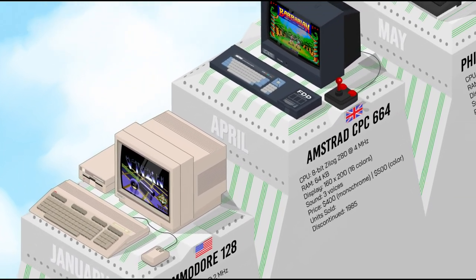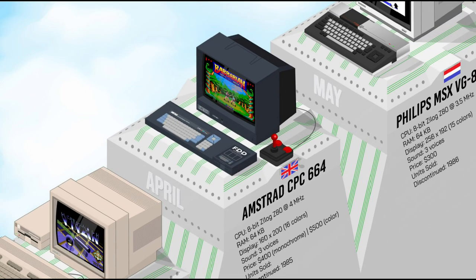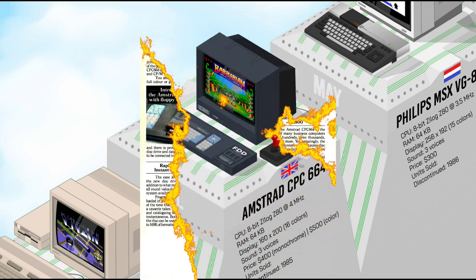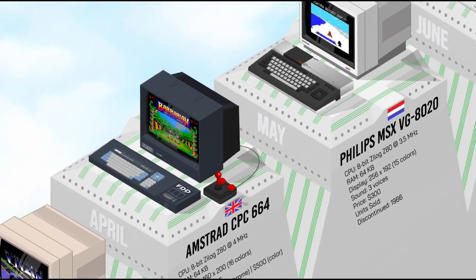After the successful release of the original Amstrad CPC-464, consumers were constantly asking for more memory and an internal disk drive. The Amstrad CPC-664 addressed the latter demand with an internal 3-inch floppy disk drive, but still had 64K of RAM. It was soon replaced by the CPC-6128, which covered both consumer requests with increased memory.